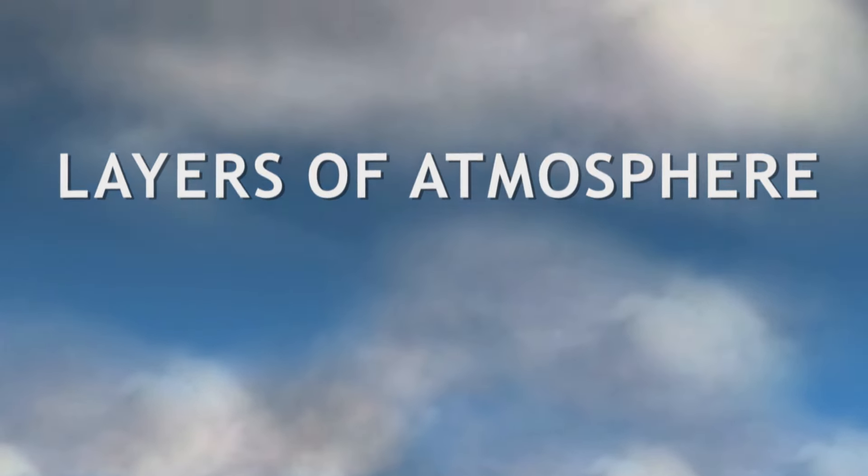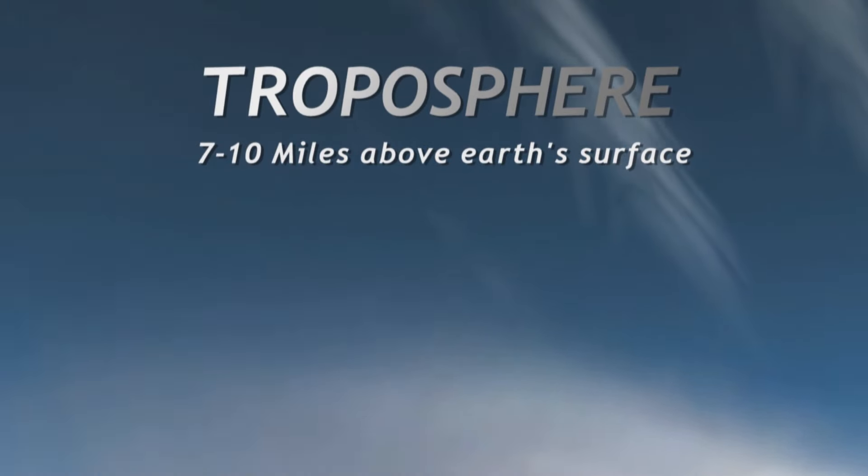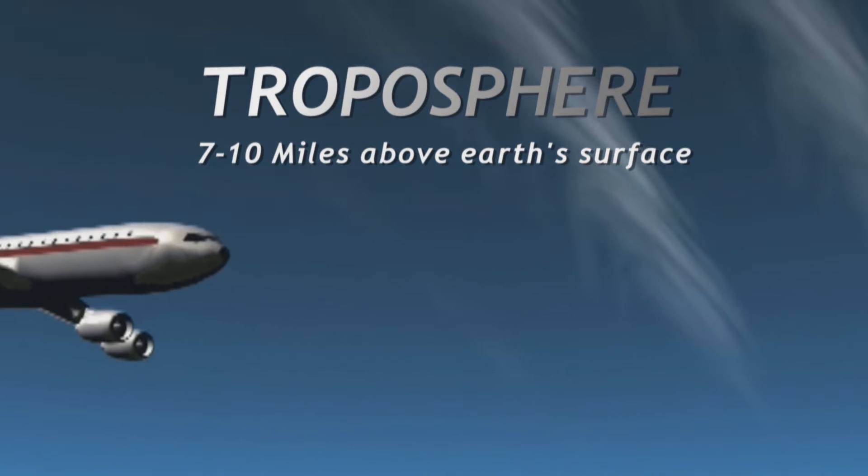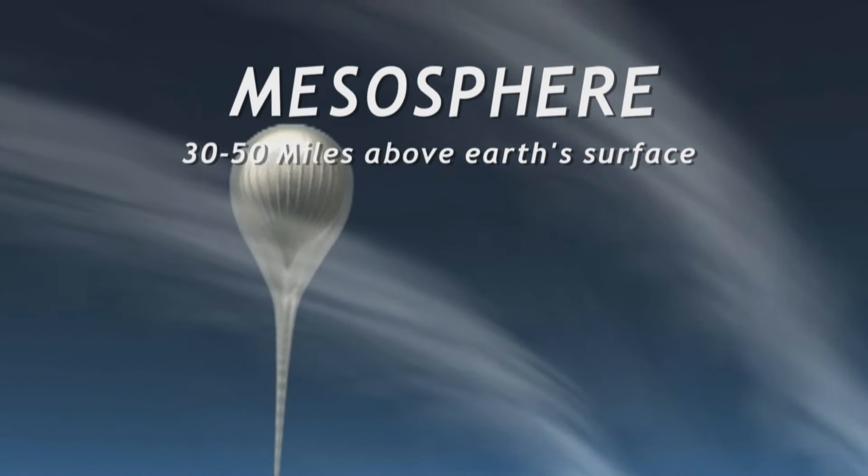Scientists have categorized the various layers of the atmosphere. Most of the weather that we experience occurs in the troposphere. When we fly in commercial aircraft we're generally flying at the top of the troposphere. Above that is the stratosphere, and above that is the mesosphere.